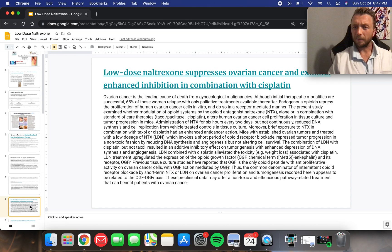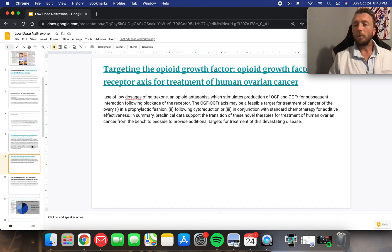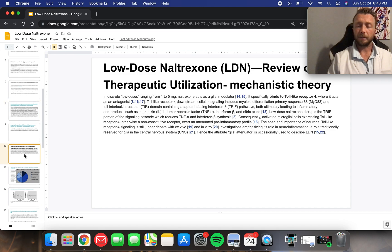Let's talk a little bit about potential cancers. They're using it in ovarian cancer in combination or alone with oncologic drugs like cisplatin. It binds to opioid-like growth factor — it stimulates production of opioid-like growth factor. It's a bit complicated and I'm not going to get too much into that. You can read the subject material if you're more interested in cancer utilization with LDN.